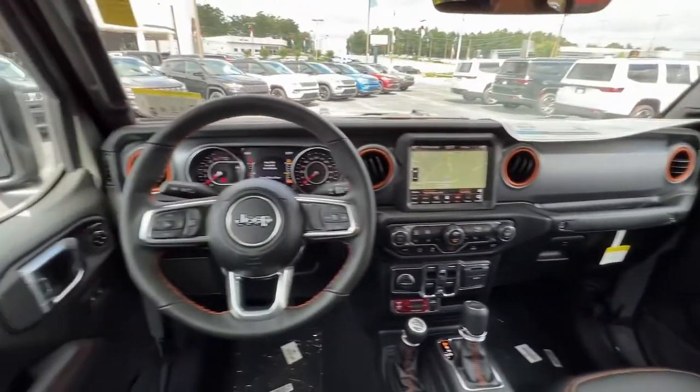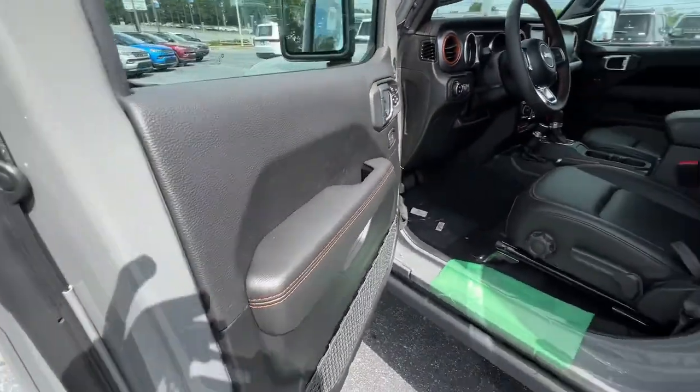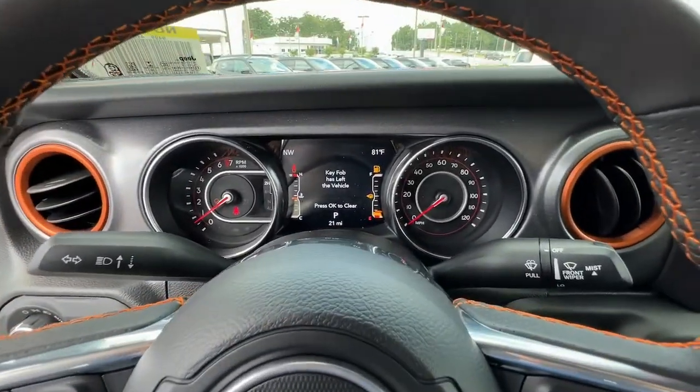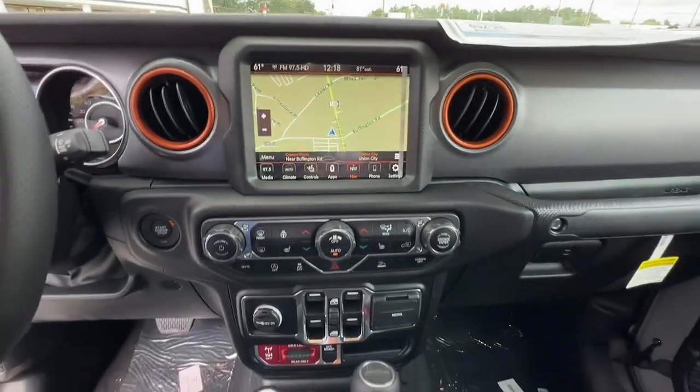Keyless entry, navigation system, backup camera, heated mirrors, V6 cylinder engine, remote engine start, keyless start, fog lamps, four-wheel drive, premium.